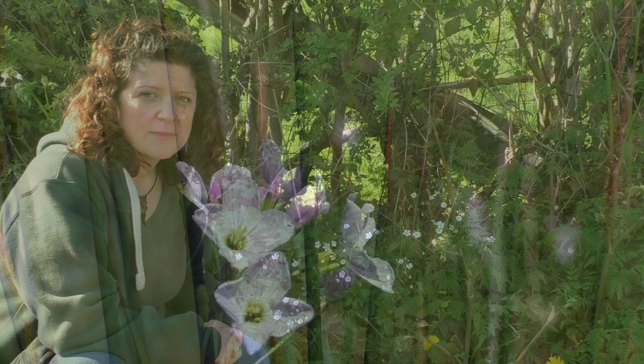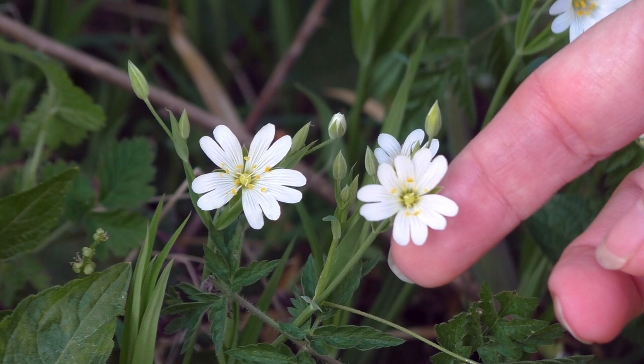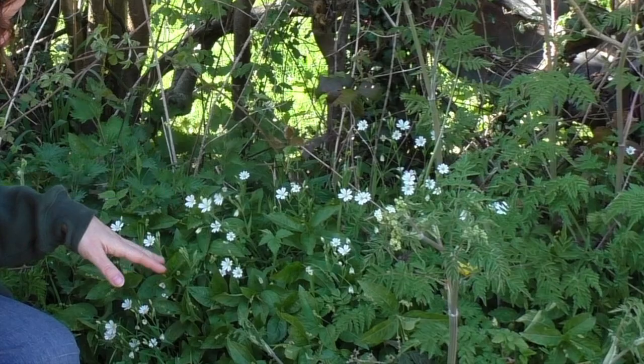Hedgerows are a great place to look for wildflowers. In a small patch you can find a real variety of lots of different flowers in the springtime. This one you may have seen plenty of times but might not know the name of. This is greater stitchwort, very typically found in hedgerows and woodlands. It's these little white flowers with a yellow centre. They've got quite small, spear-like, quite delicate leaves.